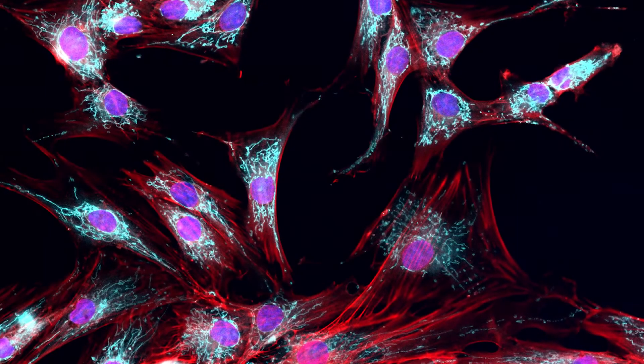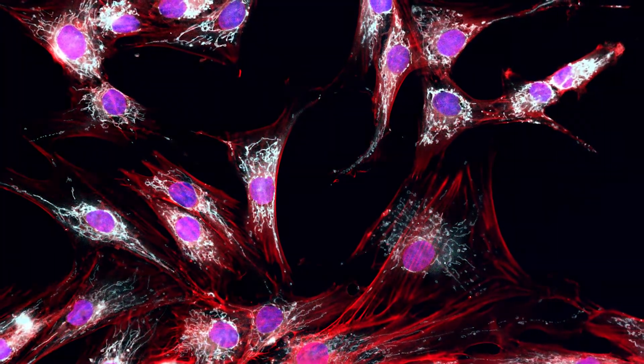We found that our platform was able to tell the difference between healthy cells and Parkinson's patients. In Parkinson's research, we often lack the tools to tease apart these minute differences, but here we were able to do just that, and remarkably do this in skin cells.